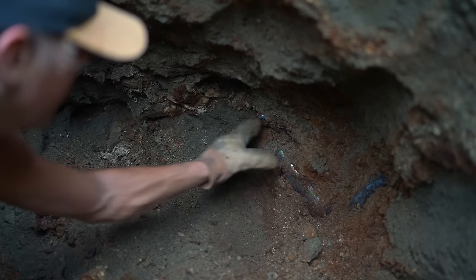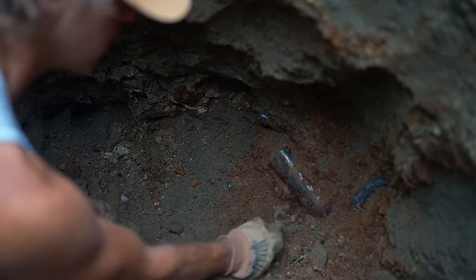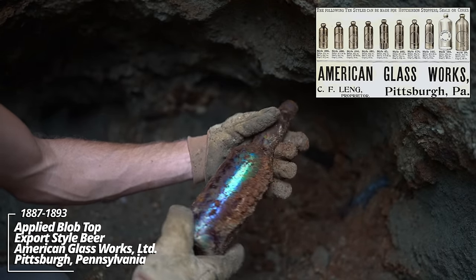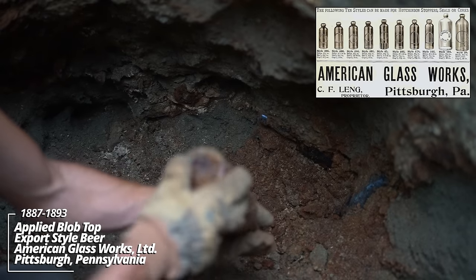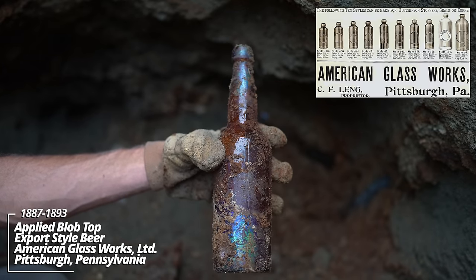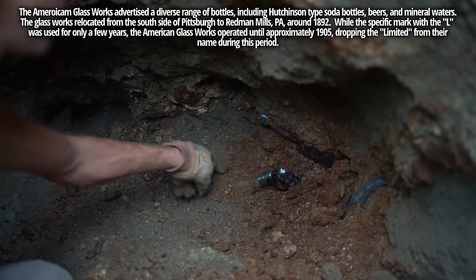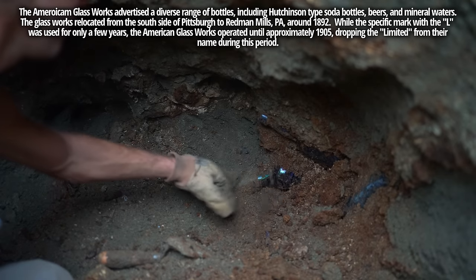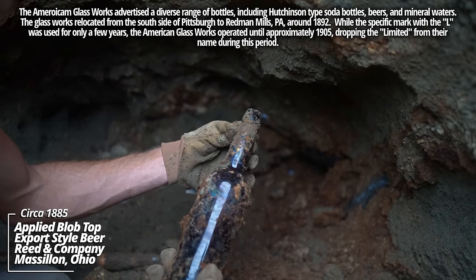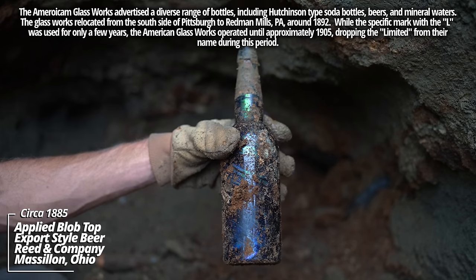And another beer. Look at all these in here — looks like four more, just wedged together in here. Another applied top, got some amazing iridescence. A-G-W-L on bottom — that's the glassworks. And another one. What is going on here? Got to be careful prying these loose so I don't chip something. This one had a foil band on it. Reed and Company — that has some amazing iridescence.